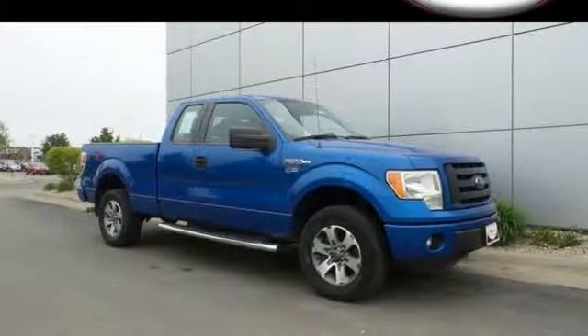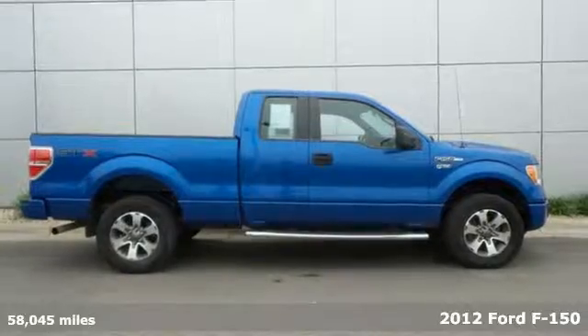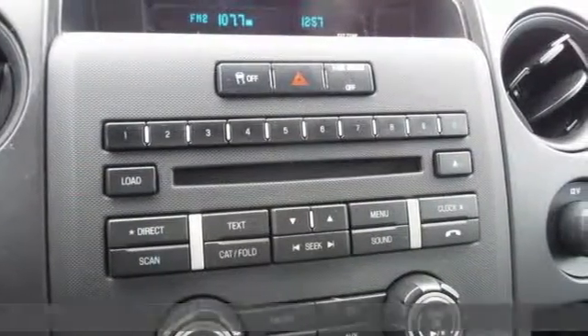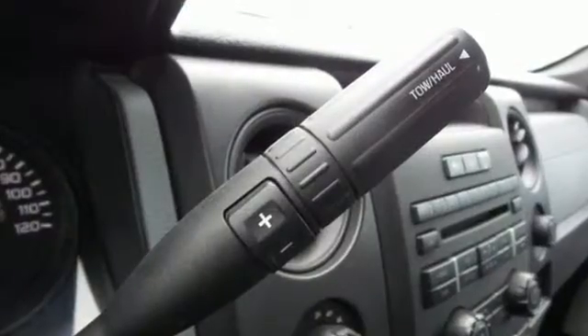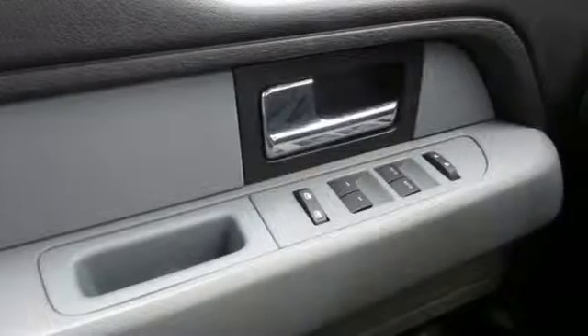It's a 2012 Ford F-150. Stylish and safe, this F-150 has standard amenities, including a 2-ton jack, black vinyl floor coloring, trailer sway control, gas shock absorbers, and for added comfort, cruise control and air conditioning.